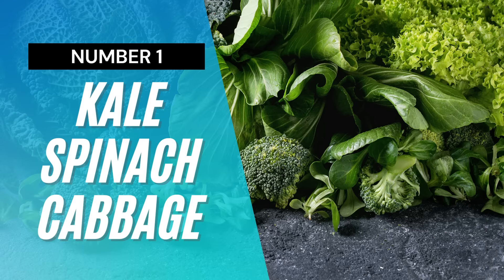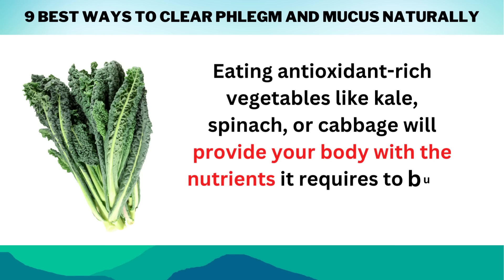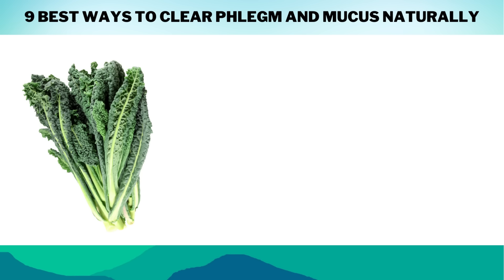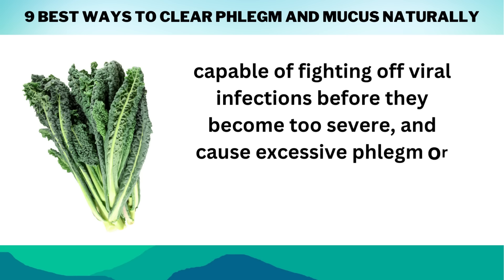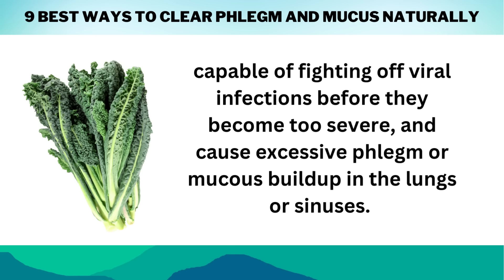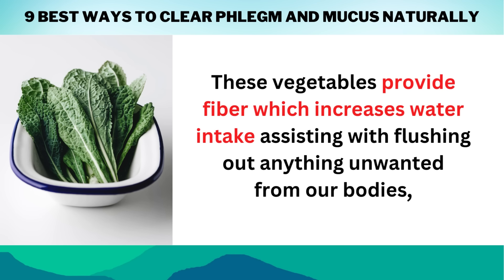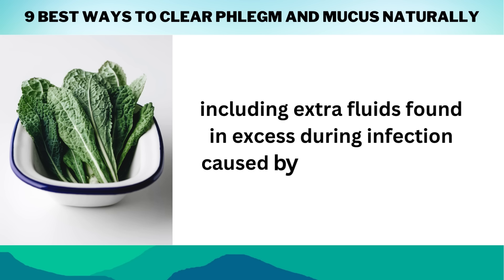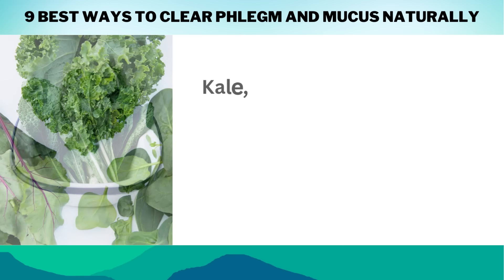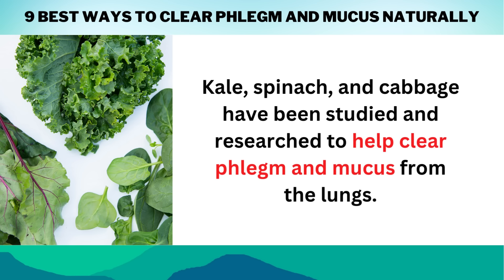Number 1: Eat Kale, Spinach, and Cabbage. Eating antioxidant-rich vegetables like kale, spinach, or cabbage will provide your body with the nutrients it requires to build a strong immune system capable of fighting off viral infections before they become too severe and cause excessive phlegm or mucus buildup in the lungs or sinuses. These vegetables provide fiber, which increases water intake, assisting with flushing out anything unwanted from our bodies, including extra fluids found in excess during infection caused by colds. Kale, spinach, and cabbage have been studied and researched to help clear phlegm and mucus from the lungs.